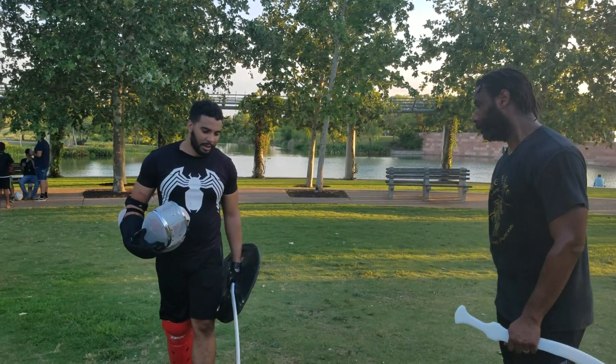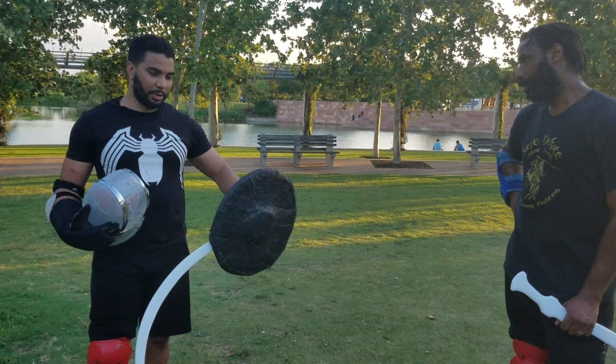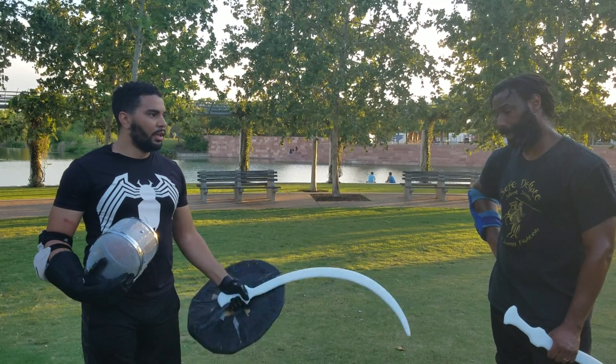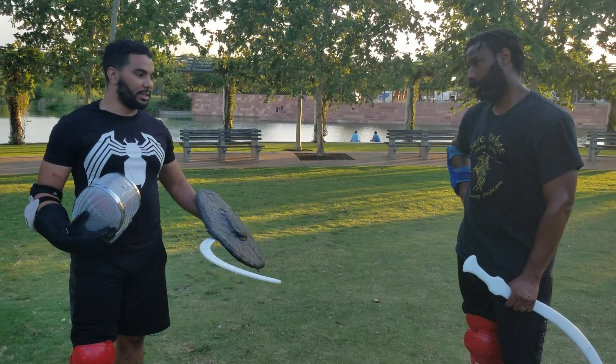You got anything you want to add? Definitely around that hook — you want to make sure you meet the Shotel with the shield, kind of punching towards the hand. That's the best defense against it, but it's still deadly as it looks around.